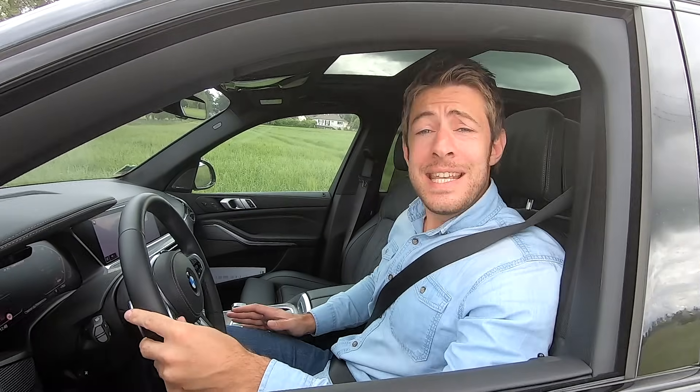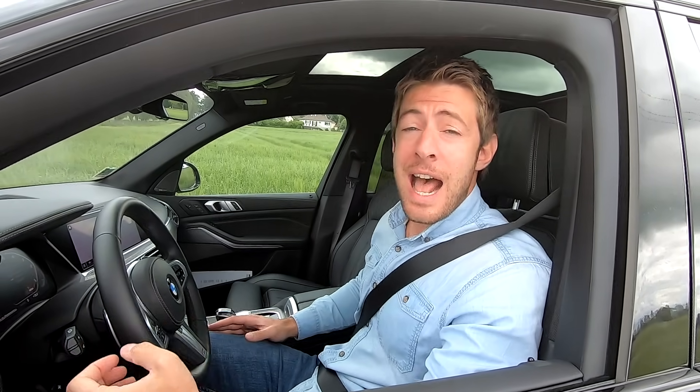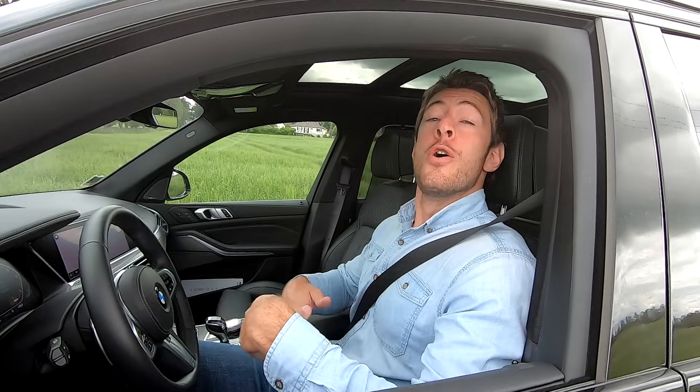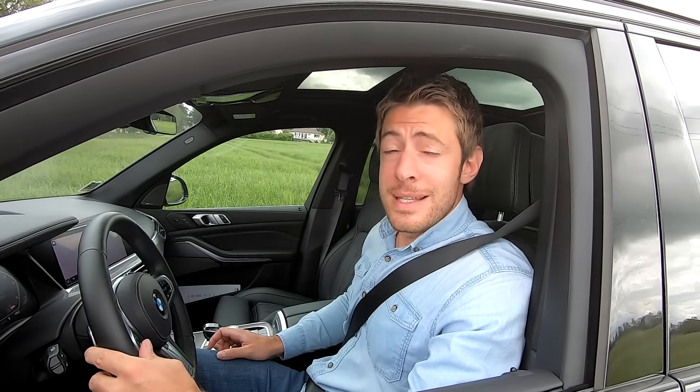Salut à tous les amis, cette semaine on essaye le nouveau BMW X5 dans une version très sportive, le X5 M50D, avec ses 4 turbos et sa puissance de 400 chevaux. Cette 4ème génération de X5 nous revient plus puissante, plus large et plus technologique que jamais. On va tout vous détailler dans notre essai. N'oubliez pas d'activer la cloche sur YouTube et de vous abonner à notre compte Instagram, le vendeur automobile.